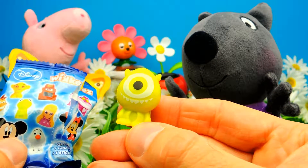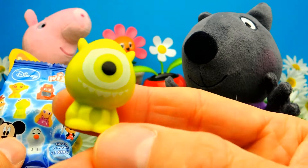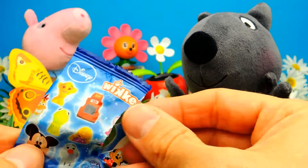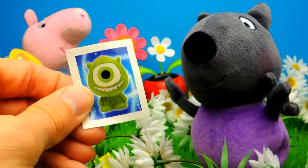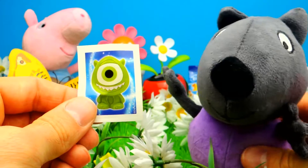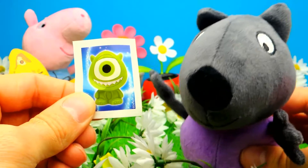Here we have Mike — Mike from Monsters Inc! This one is from Monster University. And here is the sticker — the green monster with only one eye. This one is really fun.